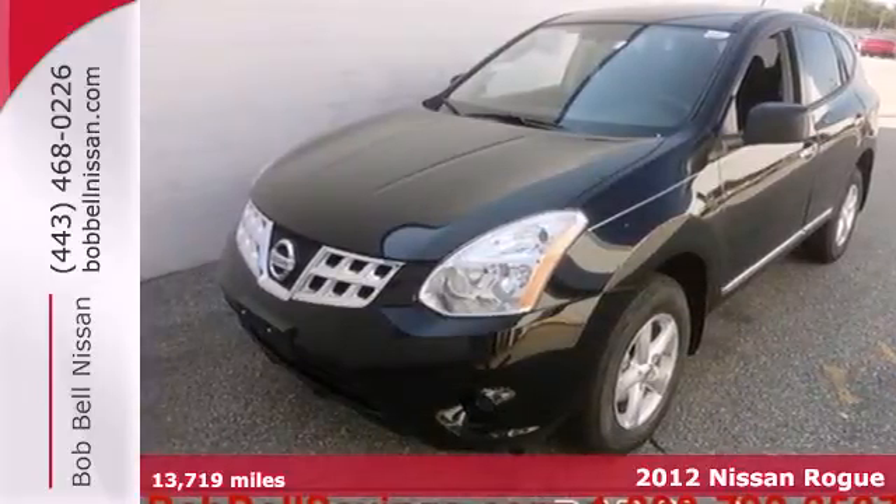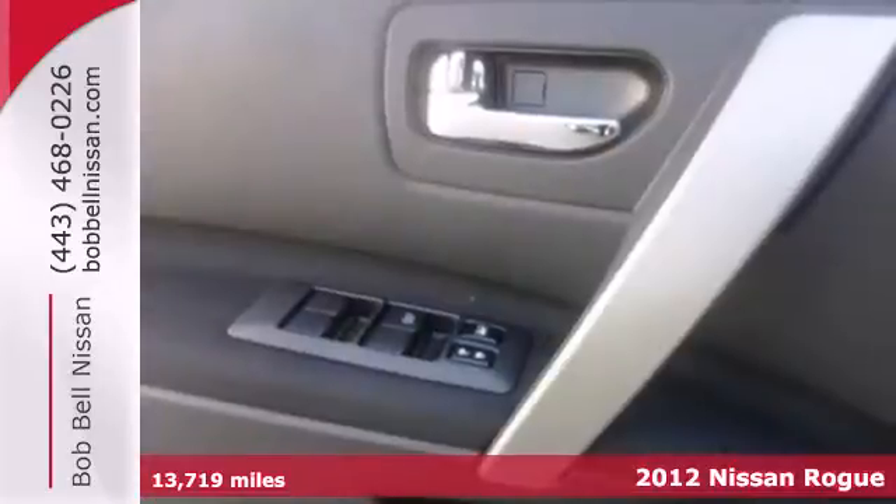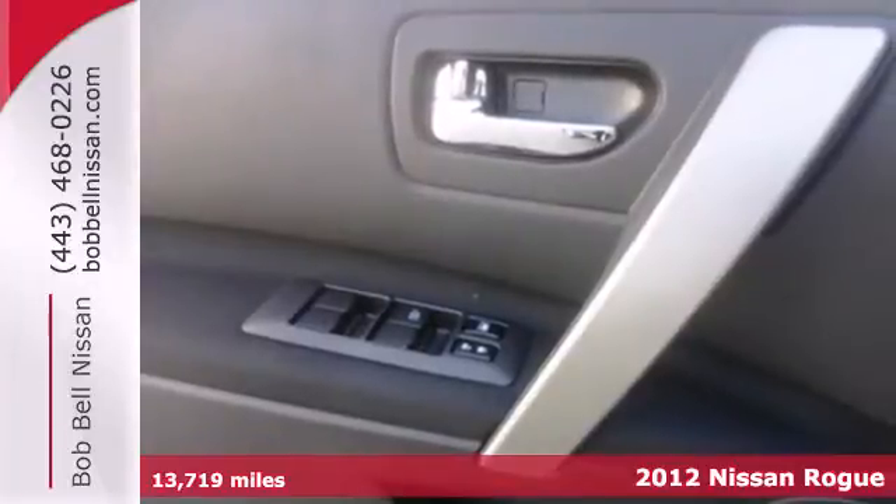It's a 2012 Nissan Rogue. If you're seeking quality and affordability, this compact SUV is the best choice.